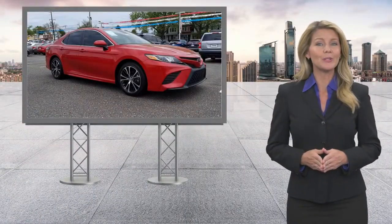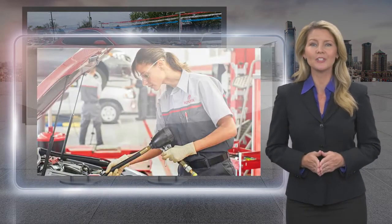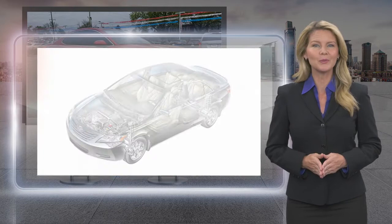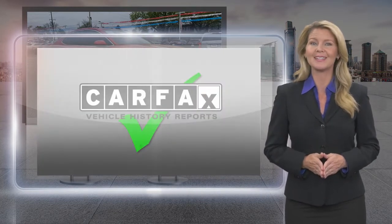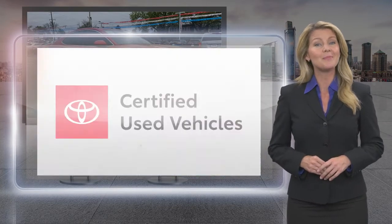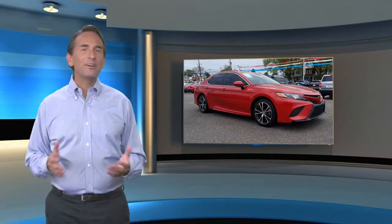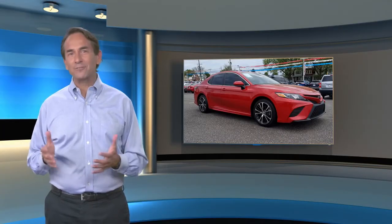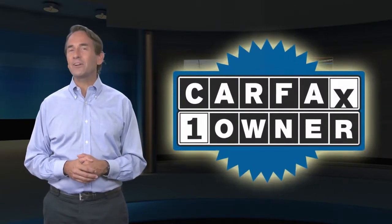Every Toyota certified used vehicle must meet or exceed an intensive multi-point quality assurance inspection. Our goal is to ensure that this vehicle has that new look and feel you would expect in a certified used vehicle. Toyota certified used vehicles — the best new cars make the best used cars. Feel confident in this Carfax verified one owner vehicle.